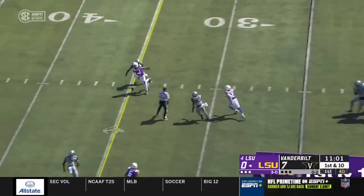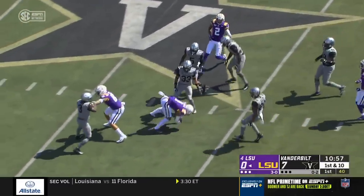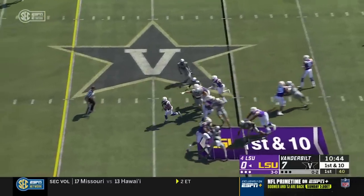Burrow facing pressure, gets it off — complete on a slant to Jamar Chase. Chase still on his feet and finally thrown down for a gain of 20. So if you sit back and give him space, he'll do just what he did on that play.